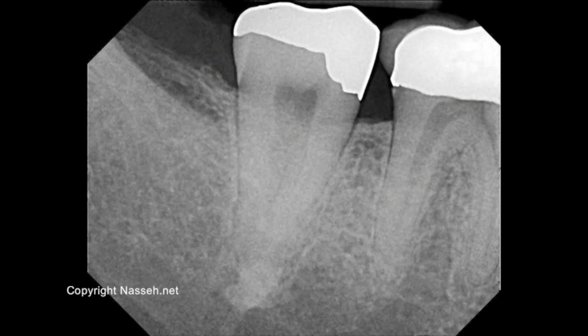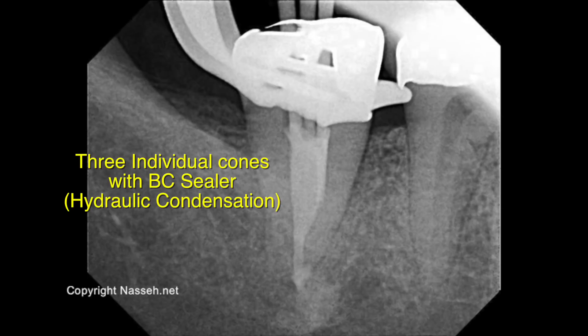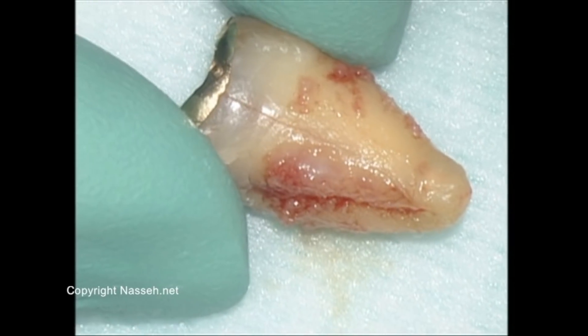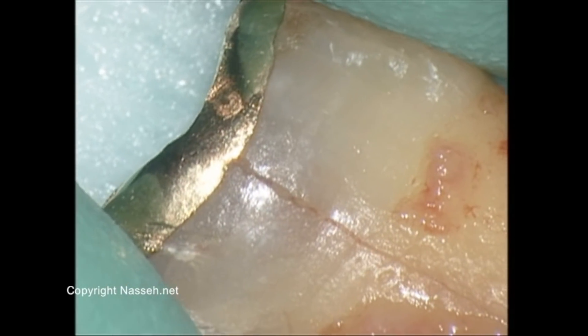This reminded me of another case I shared earlier that I want to revisit today. It was another C-shaped molar — one of the earlier hydraulic condensation cases — in which a C-shaped second molar was treated with hydraulic condensation using bioceramic cement. It turned out the tooth was fractured and had to be extracted shortly thereafter. However, the breakdown was not at the apical area but on the side, due to a vertical fracture on the distal end of the tooth.